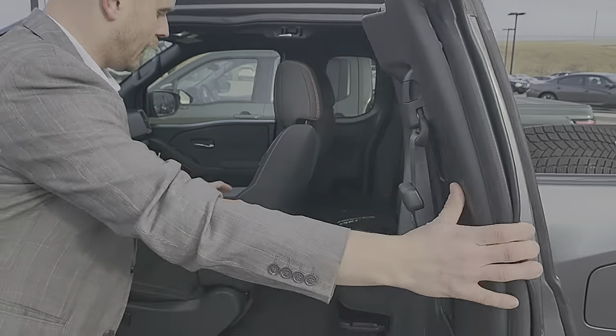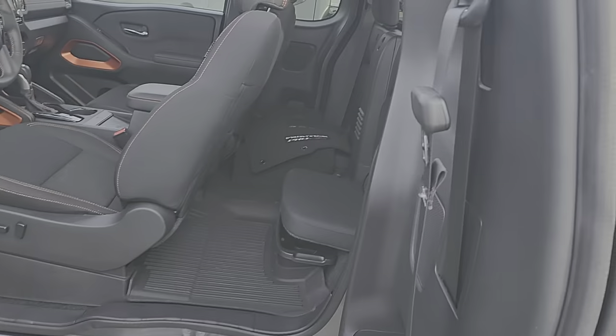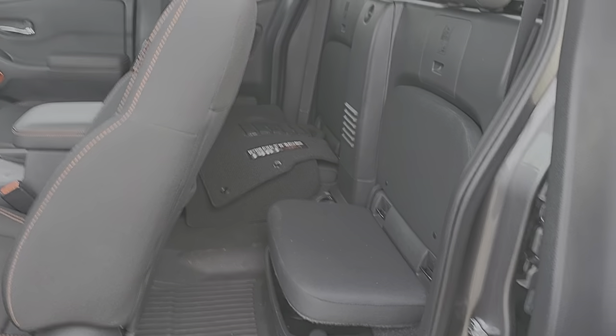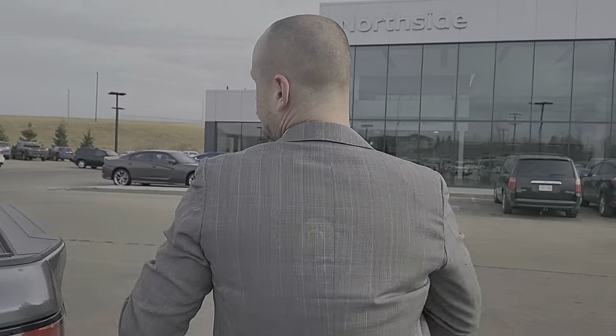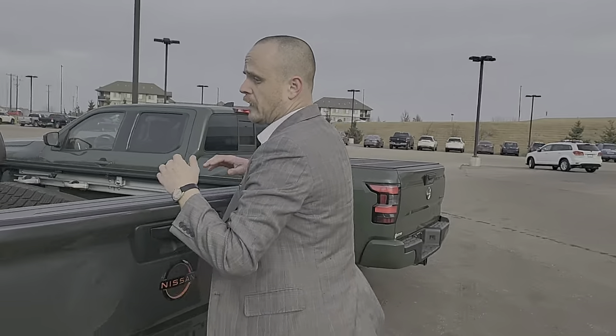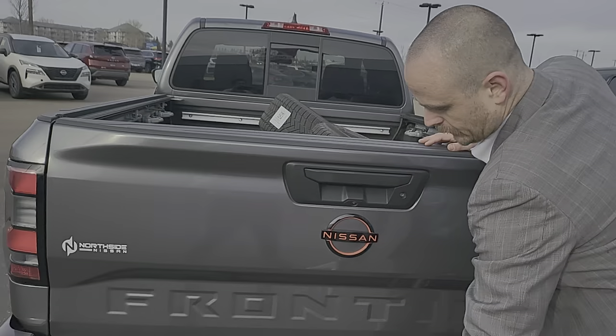This one has the Tono cover, hard top, which is very, very nice. And here's the backup camera right there. Obviously, all your wiring harnesses and tone modes right there. This one did come back with winter tires, which is kind of handy.